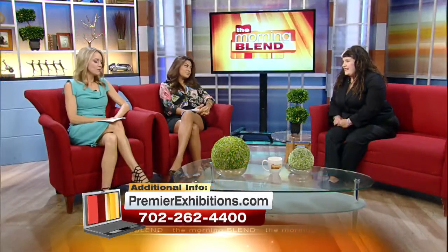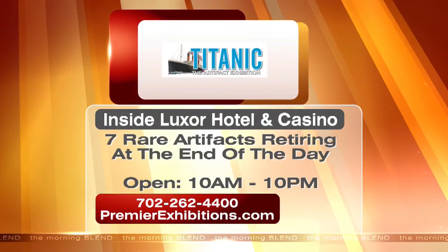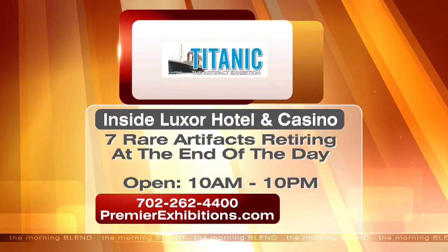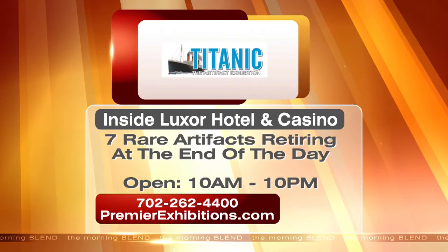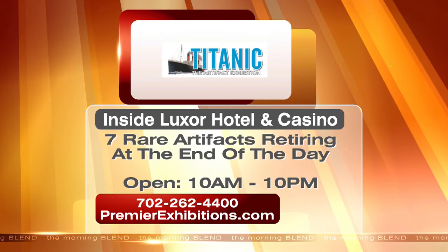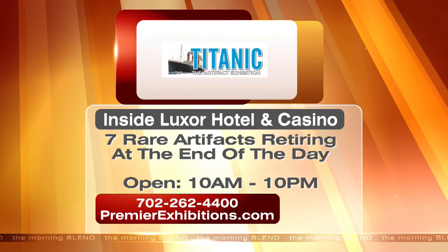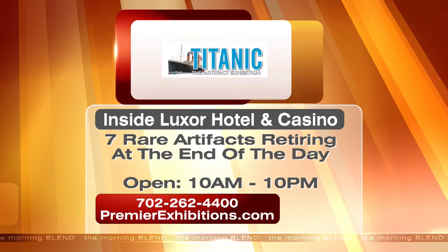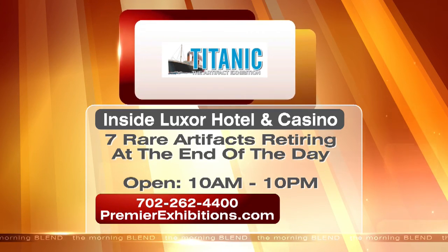It just goes to show the will inside of someone is so strong. Now, where can people view the exhibit? At the Luxor. Visit PremierExhibitions.com — inside the Luxor Hotel and Casino. Thank you so much for being here, Virginia. Don't miss your last chance to view these seven one-of-a-kind artifacts from the Titanic at the Luxor Hotel and Casino — these pieces will be retired at the end of the day. For more information including tickets, visit the website or call the number on your screen. They're open from 10 a.m. until 10 p.m. — you've got 12 hours, so get on it.